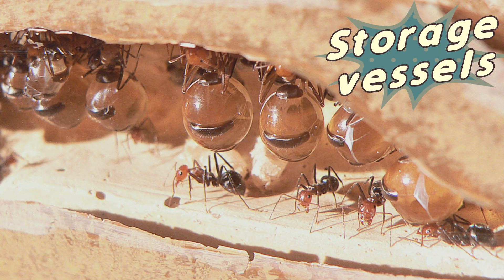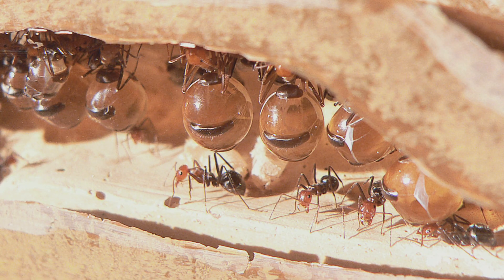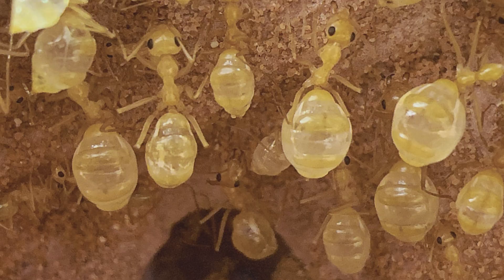These ants store food not in a physical pantry, but in their own swollen abdomens. This adaptation allows the entire colony to survive during long periods when food and water are scarce — an essential survival technique in the harsh, dry environments they call home.